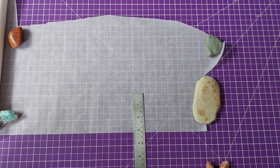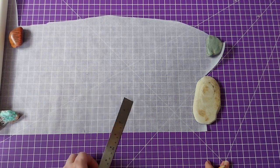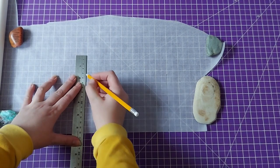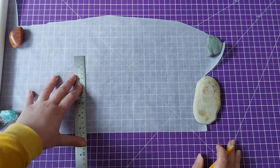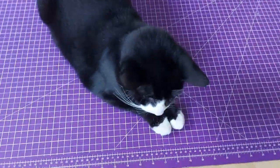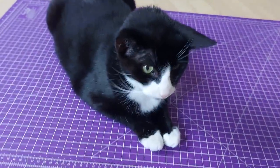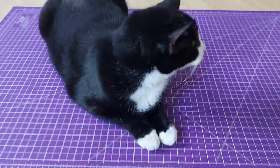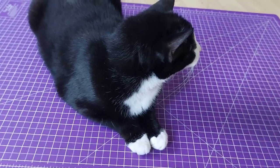You know what's funny — I just realized that the squares on the mat are actually parts of an inch and not centimeters. That would explain why I have small discrepancies when I don't think there should be any. Can I get my mat back? I guess not.